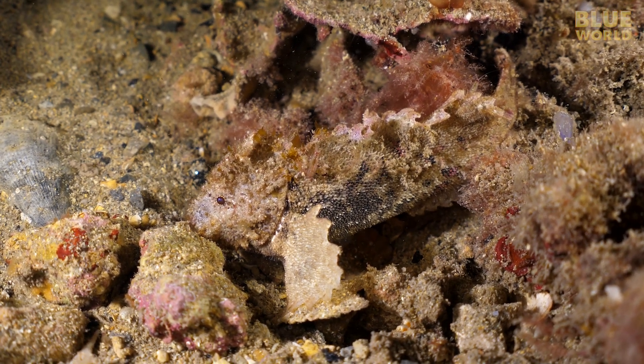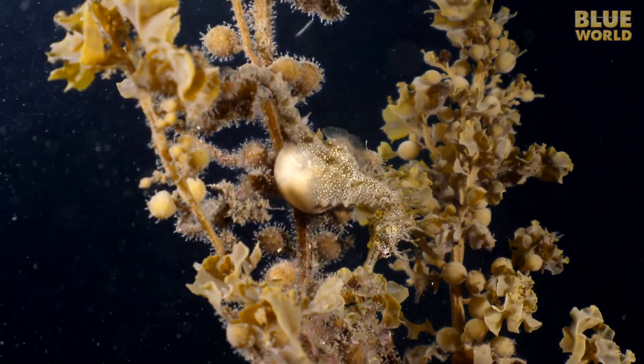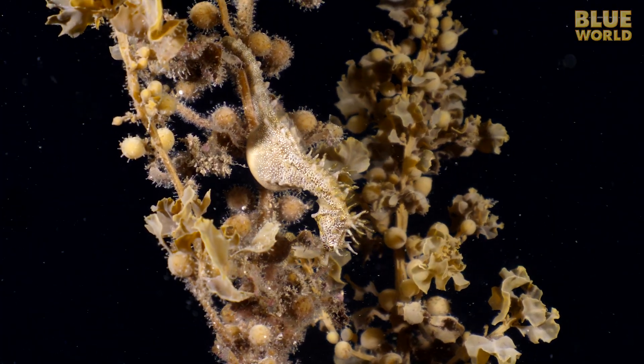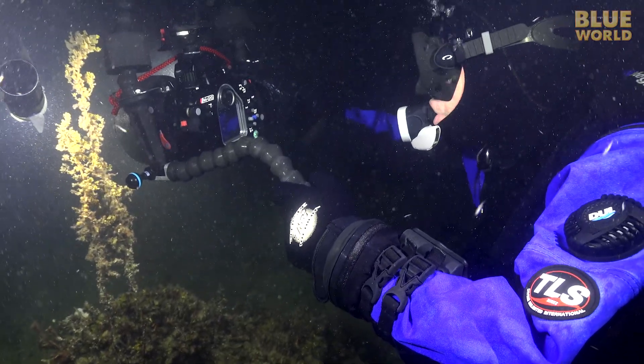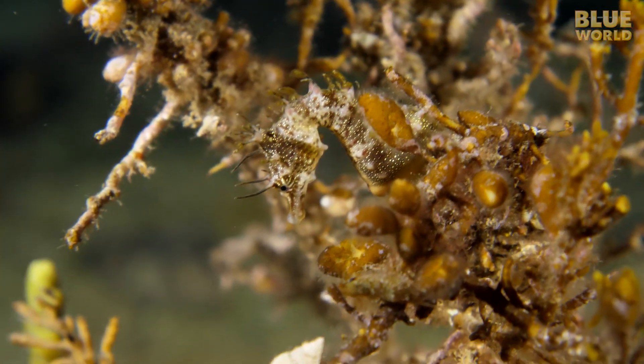Nearby, in the seaweed, a well-camouflaged short-headed seahorse. It's a male with a belly full of eggs. With seahorses, the male carries the eggs in a pouch until they hatch. This species of seahorse is perfectly adapted to live camouflaged within the seaweed.